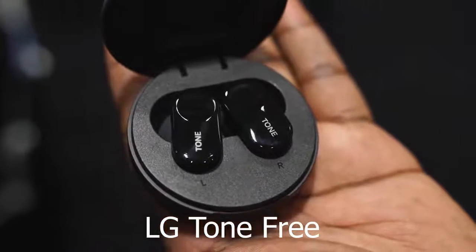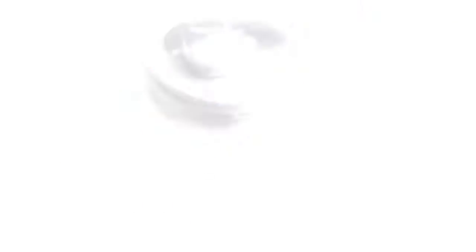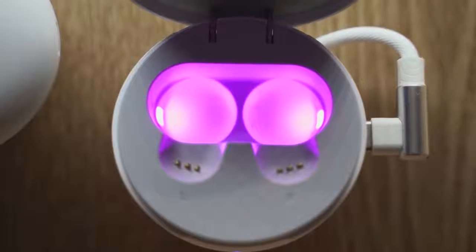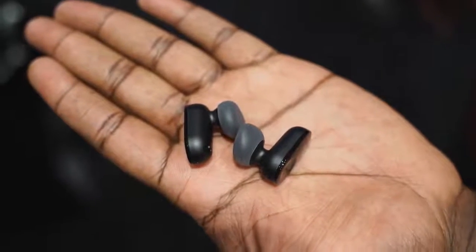Next up are the LG Tone Free true wireless buds — I like them but I have a little annoyance with them too. LG put them in a round circular case with USB Type-C. What's cool about the case is that it has a UV light that helps kill bacteria when you put the buds back in. These are semi open-back earbuds, so when you put them on you can still hear everything around you.